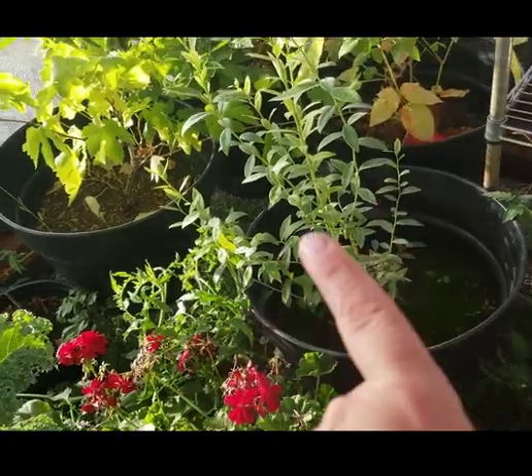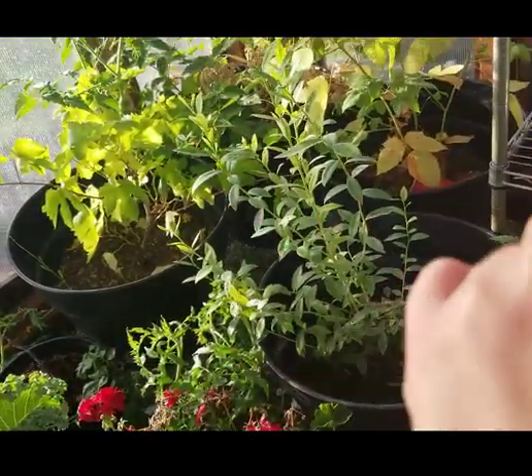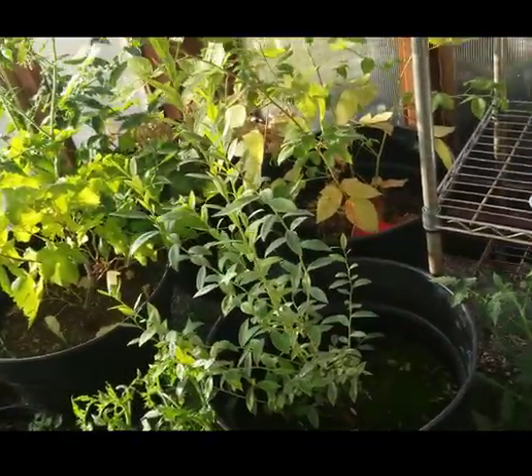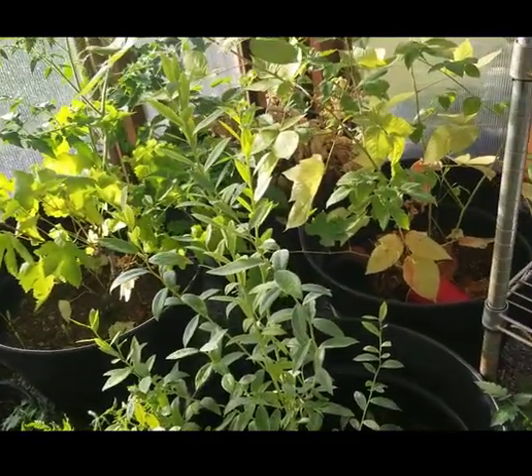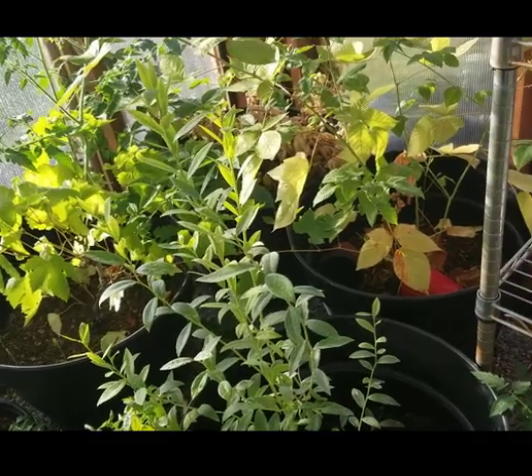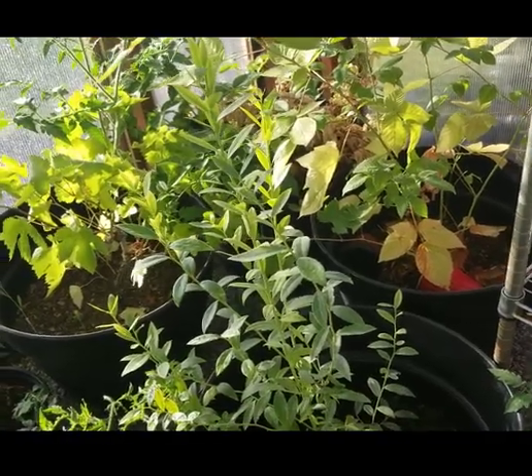I still have to do something with the blueberries, the grapevine, blackberries, and raspberries in here. It's a little late in the season to take them out, so they'll probably stay in here another season, and then next spring we'll bring them outside and plant them in the ground.